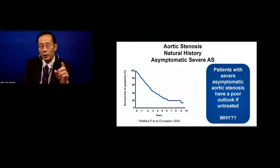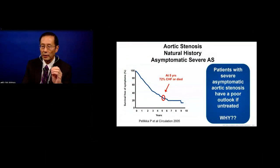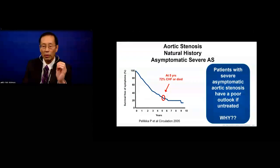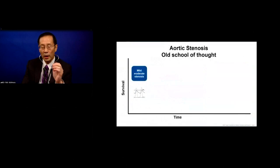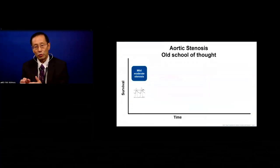We started to look at outcomes of patients with severe aortic stenosis who were asymptomatic. Dr. Pelica from our institution did a natural history study showing that even if asymptomatic, at five years, three out of four patients would either have had heart failure or died. They were asymptomatic but had a poor outlook left untreated. This led us to change our school of thought and rethink the pathophysiology.